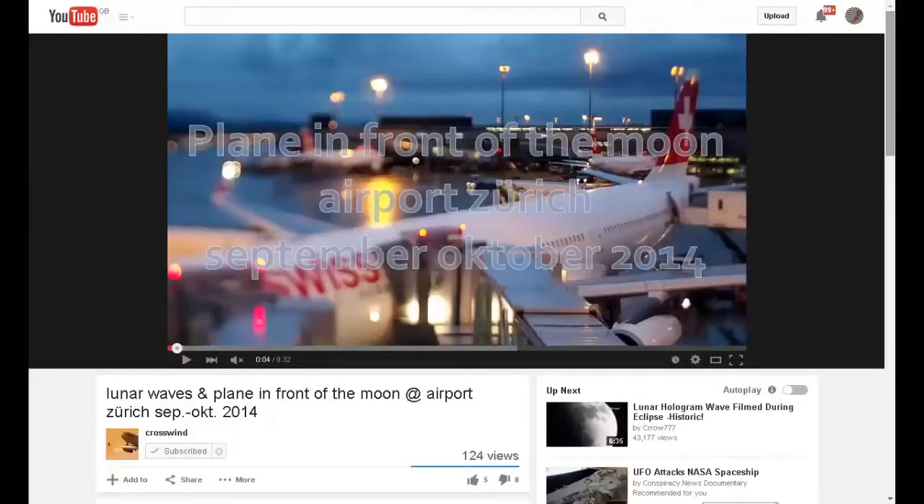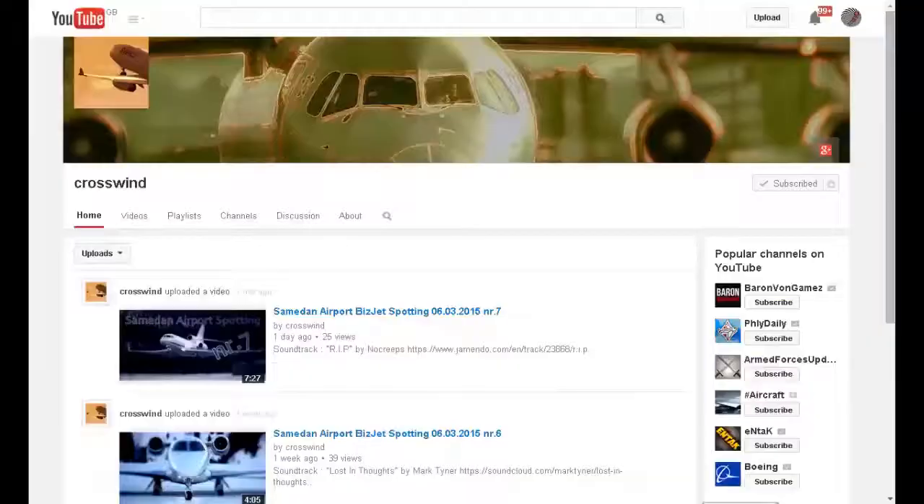You can check this clip for yourself in Crosswind's video: 'Lunar Waves and Plane in Front of the Moon at Airport Zurich, September/October 2014.' Crosswind also sent me the following clip, which was in my previous video.